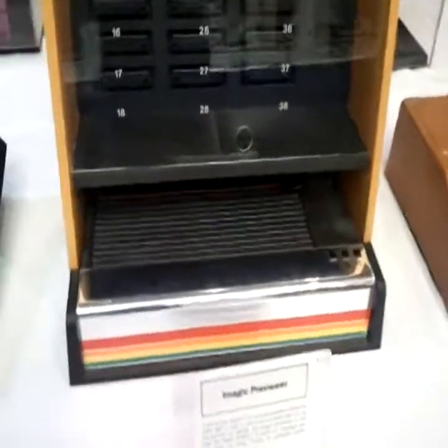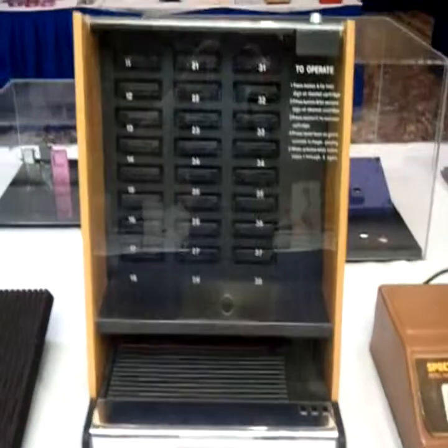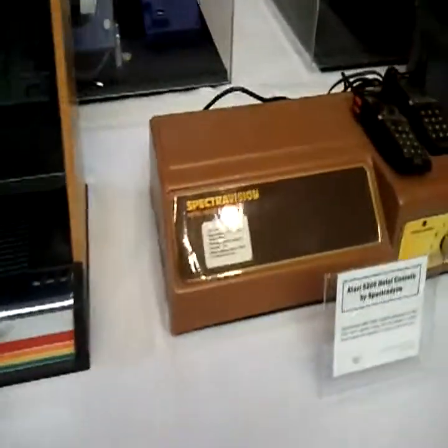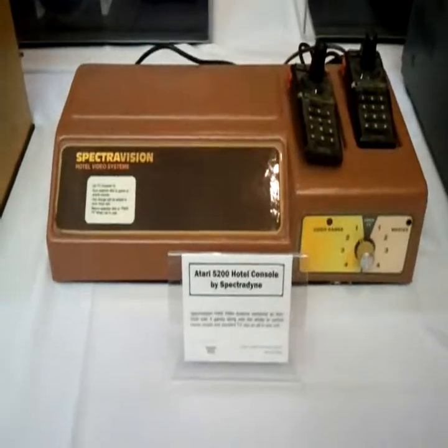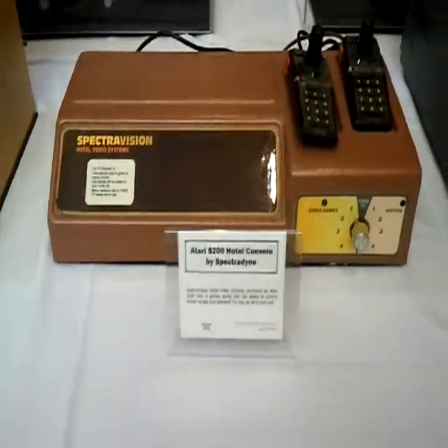That of course led to the Guru Meditation error. Another cartridge selector, this time for the 2600. SpectraVision, which is an Atari 5200 hotel console. Interesting.